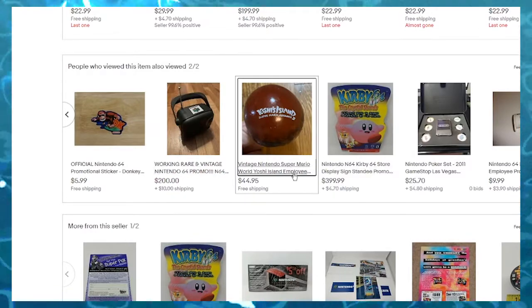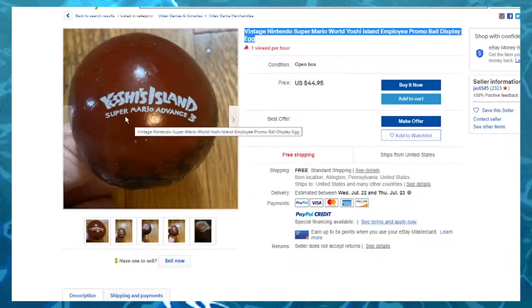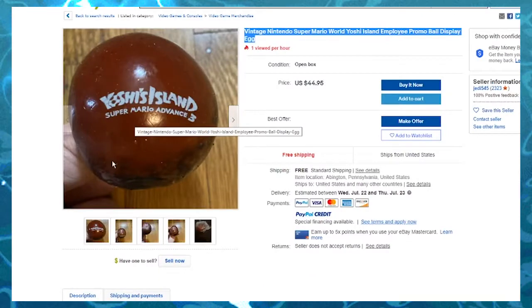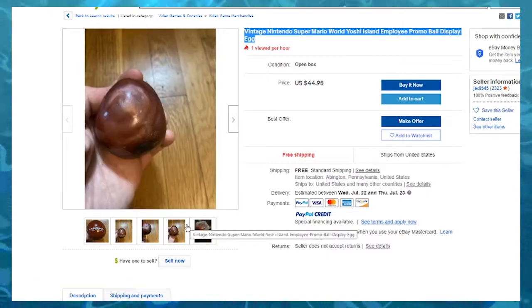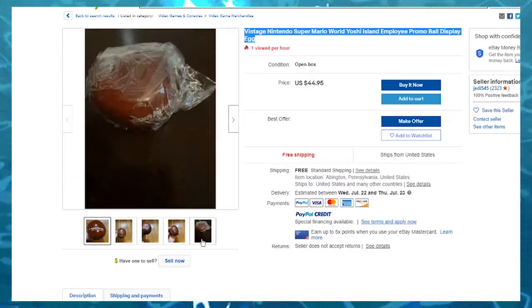What I'm really interested in is this: Vintage Nintendo Super Mario World Yoshi Island employee promo ball display egg. At first I thought this was a bowling ball, but this is actually really small. This is a Yoshi Island rock — Yoshi Island Super Mario Advance 3 rock.